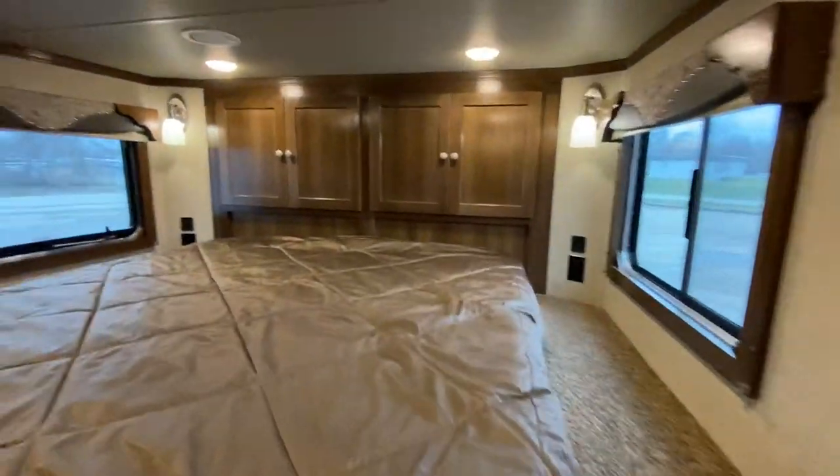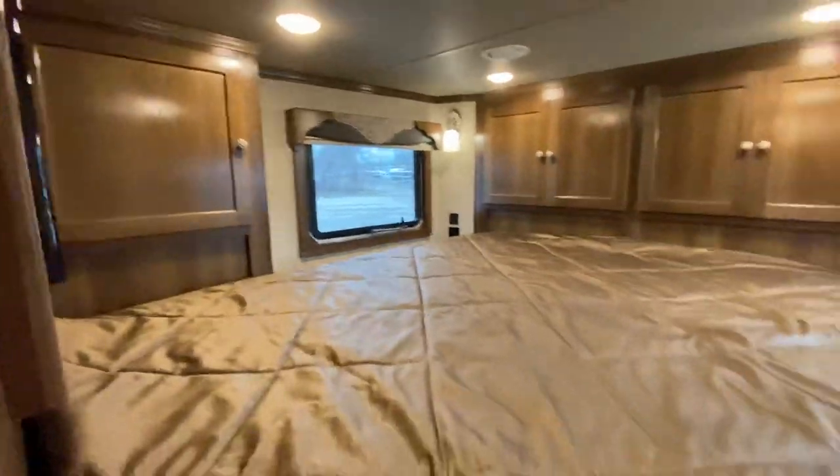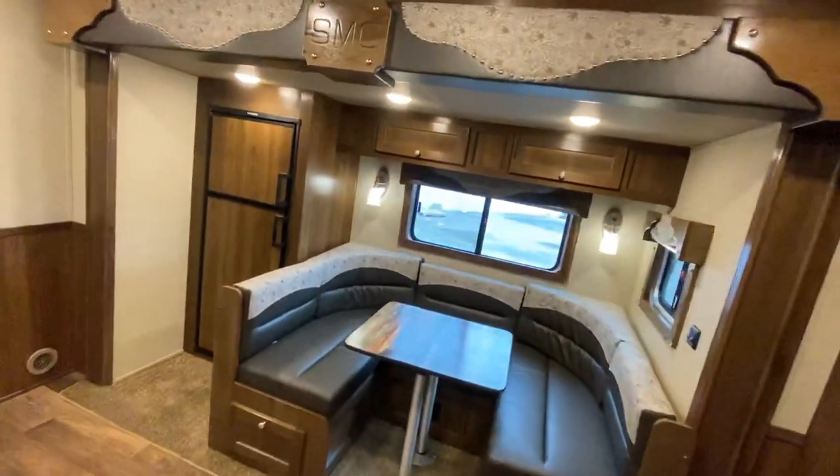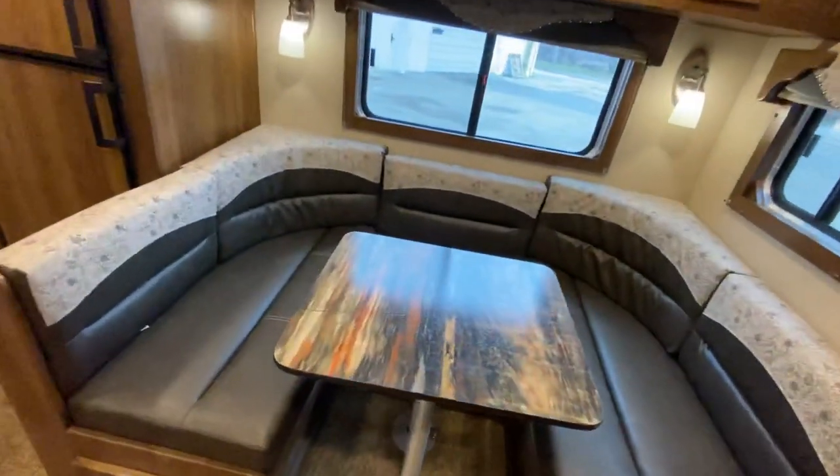The front entertainment helps add a lot of privacy up in the gooseneck. That, coupled with the fact that this one opted in a privacy curtain, really helps get you a lot of privacy up there. And this being a bunk bed trailer, that privacy is incredibly important.